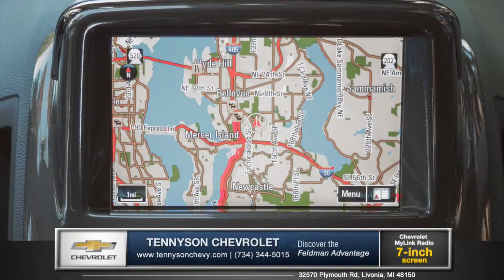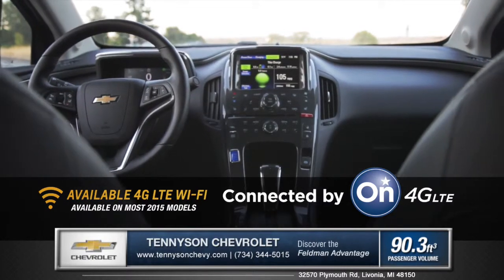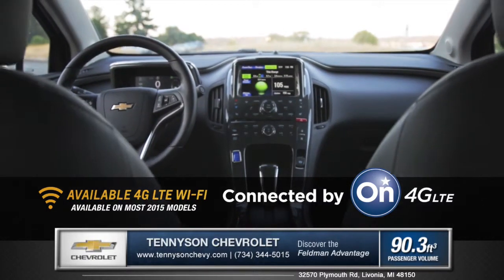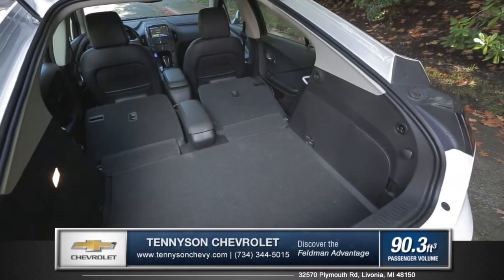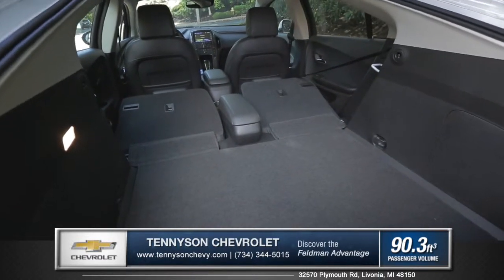GPS navigation and OnStar 4G LTE Wi-Fi deliver the most powerful and reliable internet connection to your smartphone. Door panel storage and split folding rear seats open the cargo space area for larger items.